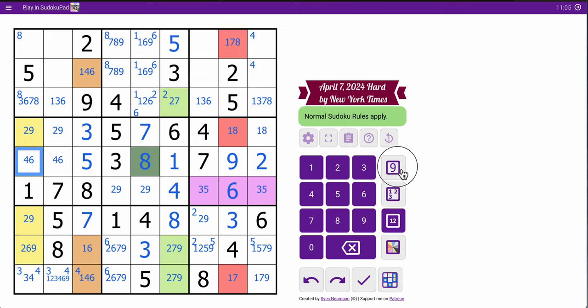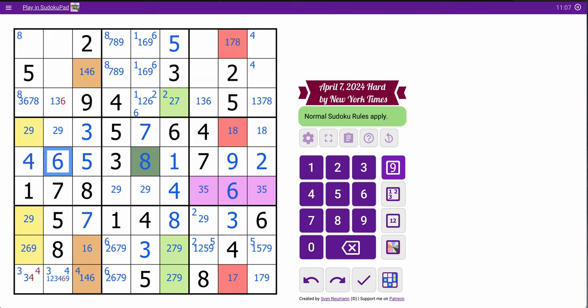That means that's not 6. That places 4 and 6. That places 3. Look, I get a party hat for placing a 3 in a corner.